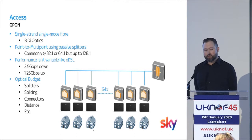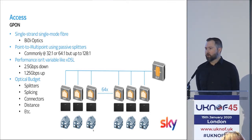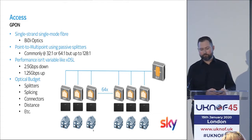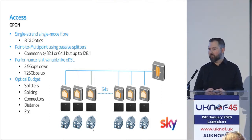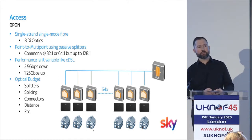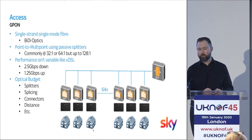Following on with GPON — it's a single-strand passive optical network fibre using bidirectional or BIDI optics, which means there's a different wavelength for the TX and the RX. It's point-to-multipoint, so that single strand of fibre can be split up to 128 ways. We are using 64 for Italy. And unlike DSL, the performance isn't really variable — if it works you're going to get two and a half gig downstream down that single strand of fibre. At 64 ways, that means we can offer a guaranteed CIR of around 39 megabits per home.